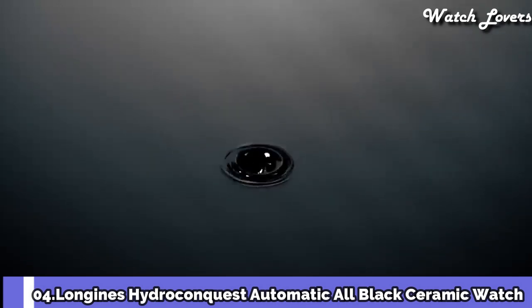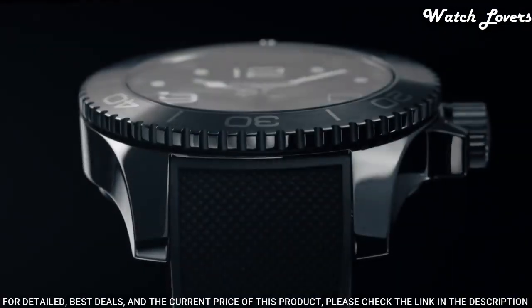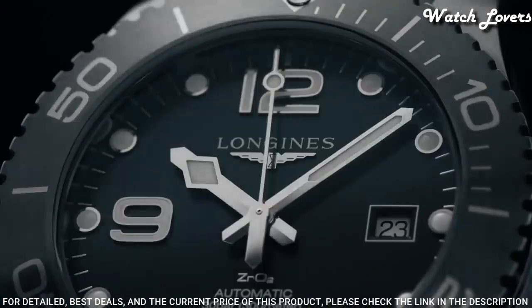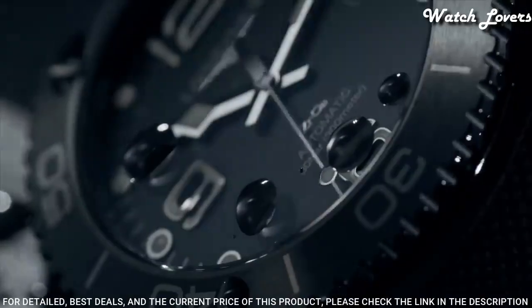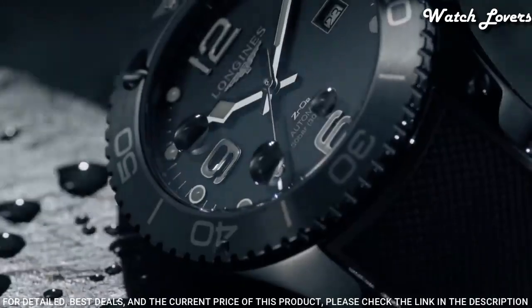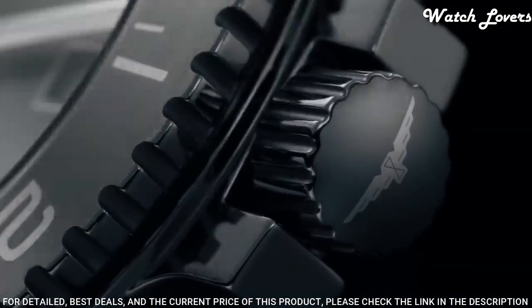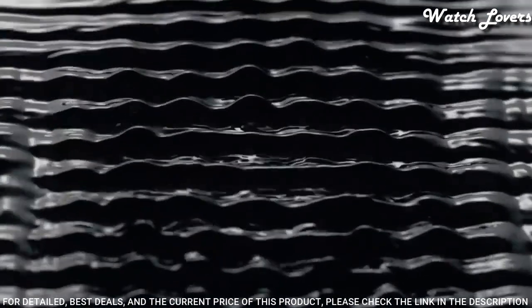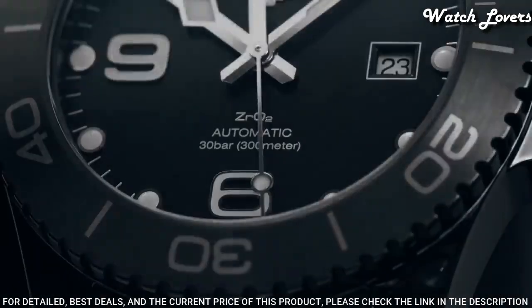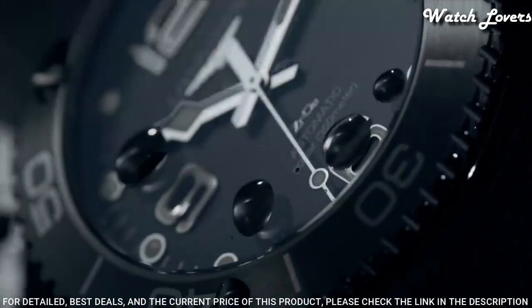Number 4: Longines Hydro Conquest Automatic All Black Ceramic Watch. Black ceramic case with a black rubber strap, unidirectional rotating ceramic bezel, black dial with Arabic numeral hour markers, dial type analog, automatic movement, scratch-resistant sapphire crystal, screw-down crown, water-resistant at 300 m. Swiss made.